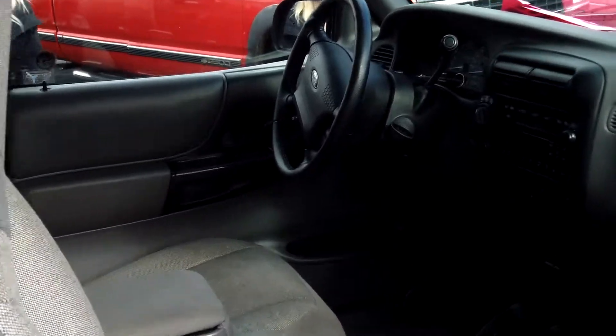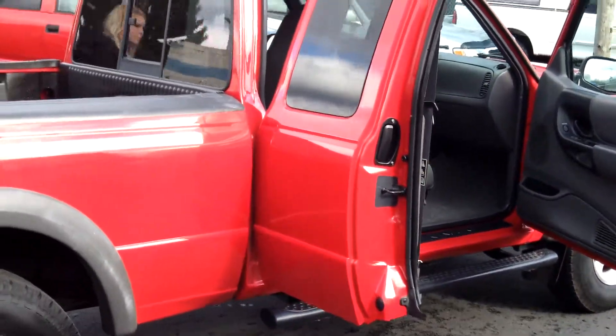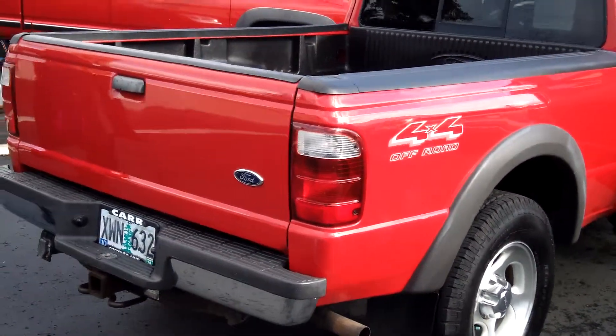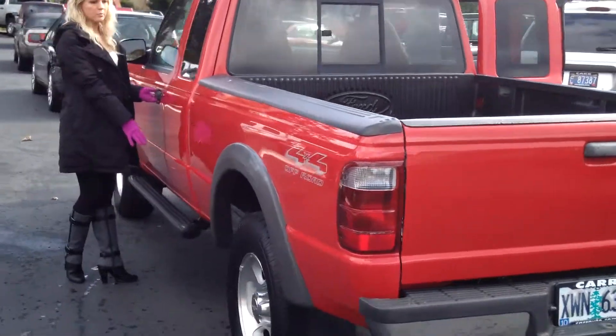I want you to take notice of the very comfortable cloth interior. Dual airbags. It also has the bed liner, towing package, sliding rear window, privacy glass, and running boards.